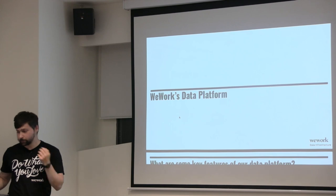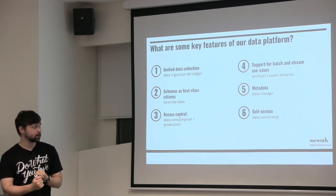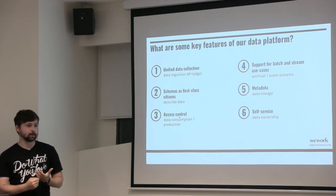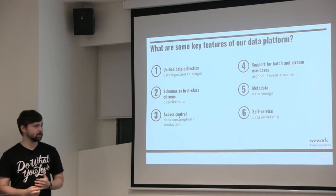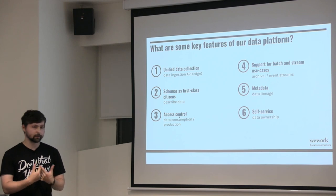What does WeWork's data platform look like? We use Kafka and the Confluent Schema Registry, but there are a few things we care about. One is unified data collection — a single entry point for data ingestion. How does data get into our platform? You could have it in multiple ways, but ideally you want a single entry point so you can keep track of how data is getting to your system and it's done in a consistent manner.